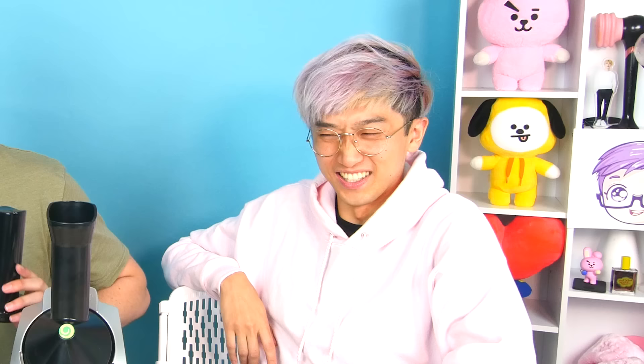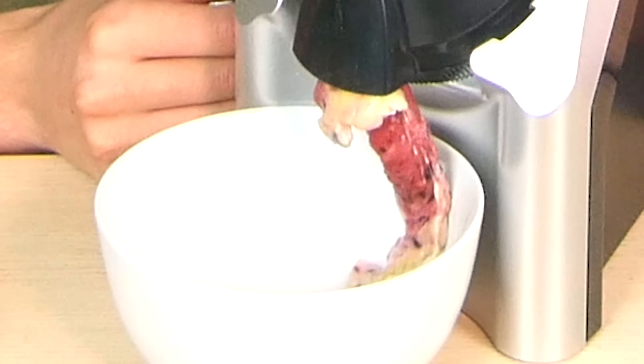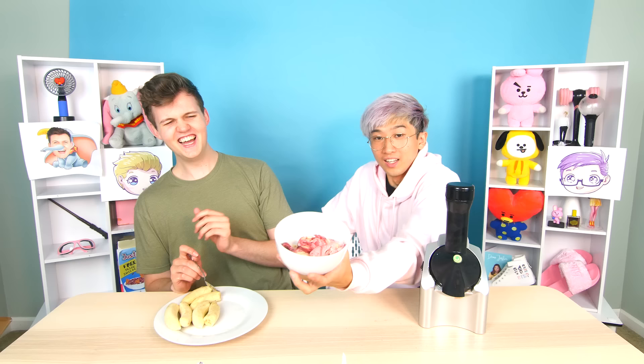I'll take a bowl and put it here. You take the top part off — that's where you put the frozen fruit. I'm putting in frozen bananas and some berries. Watch the magic happen — three, two, one!